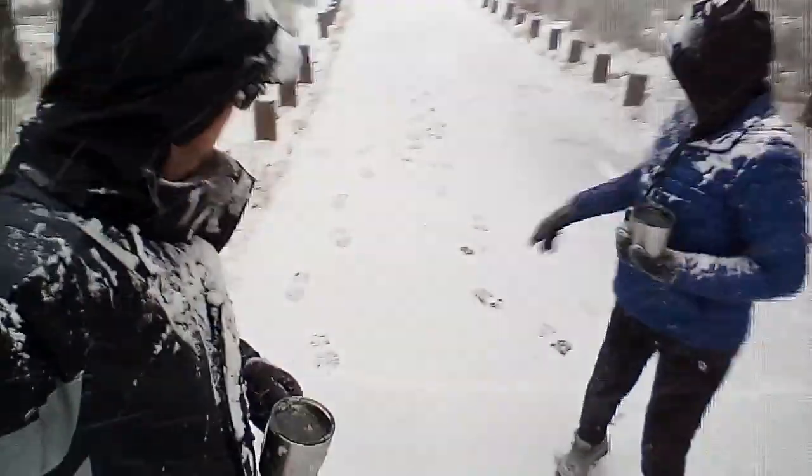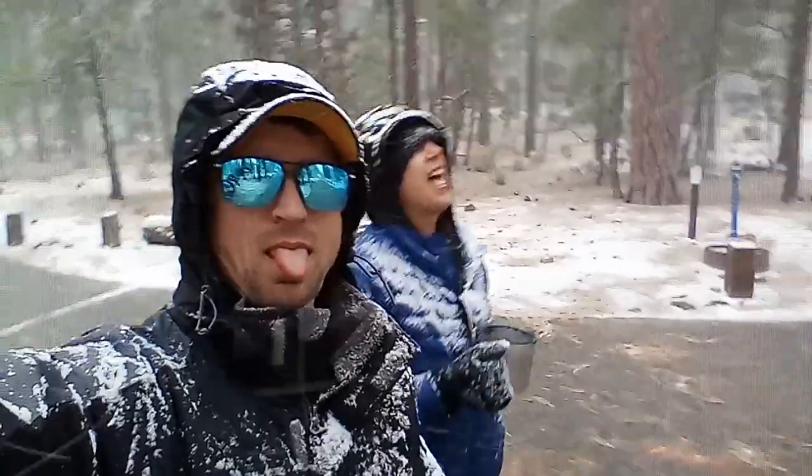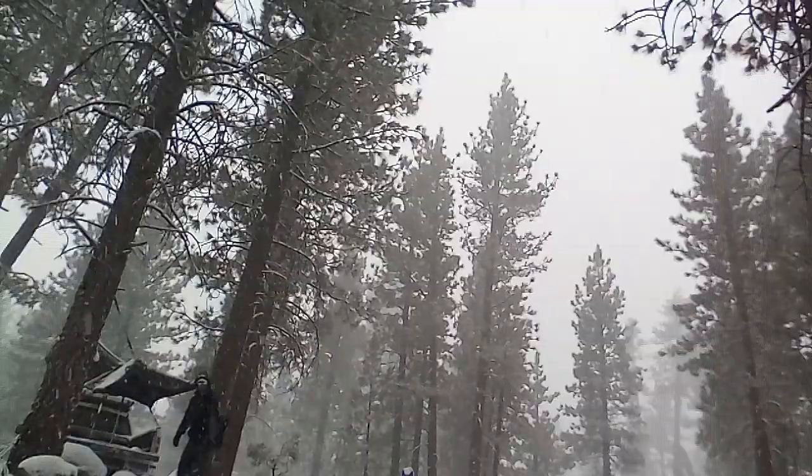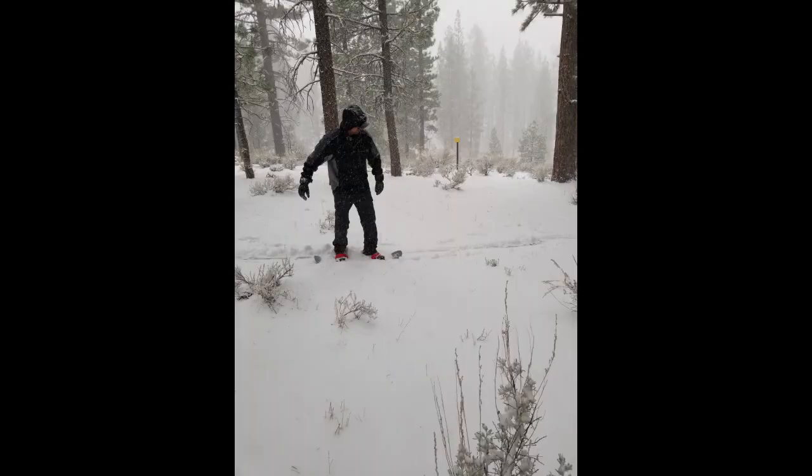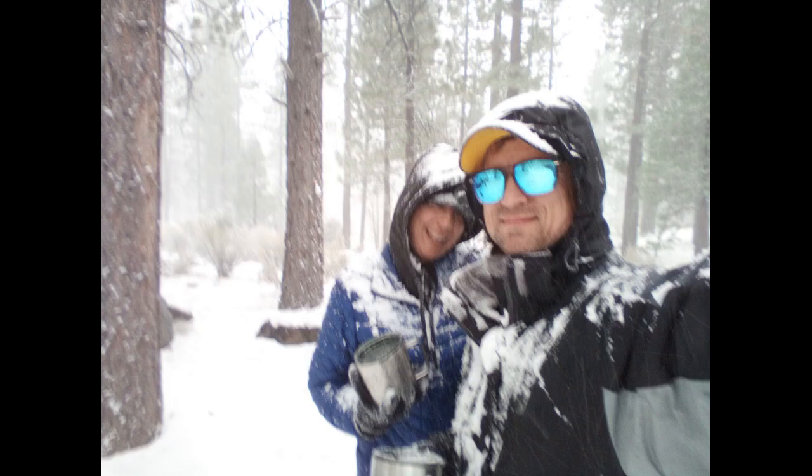We're heading home. It's about 3:30, going on 4 o'clock. We want to get out of here before it gets worse — who knows how far we'll make it; they might have the roads shut down. So I'm going to say my goodbyes. We're leaving until next time. We ran into a little snow.